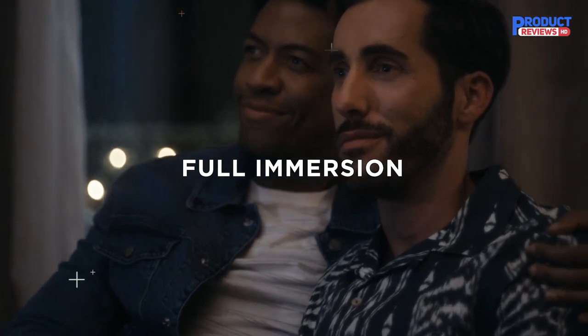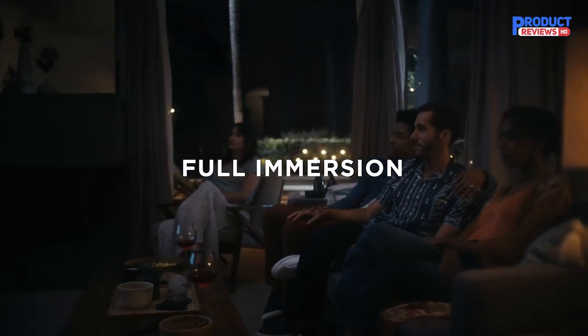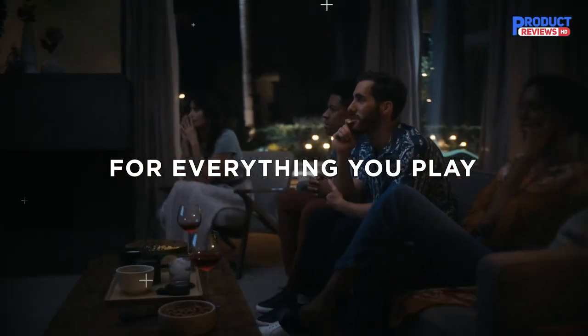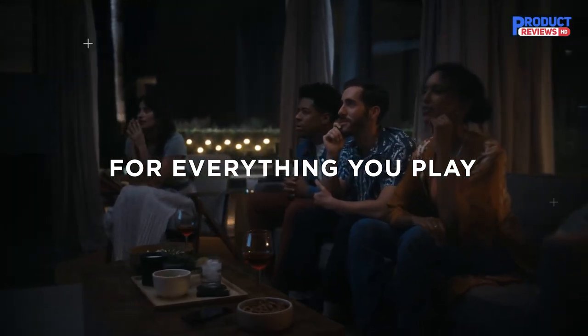The combination of Dolby Atmos and TruSpace technology, along with voice control capabilities, make this soundbar a top choice for those who want the best possible audio quality.